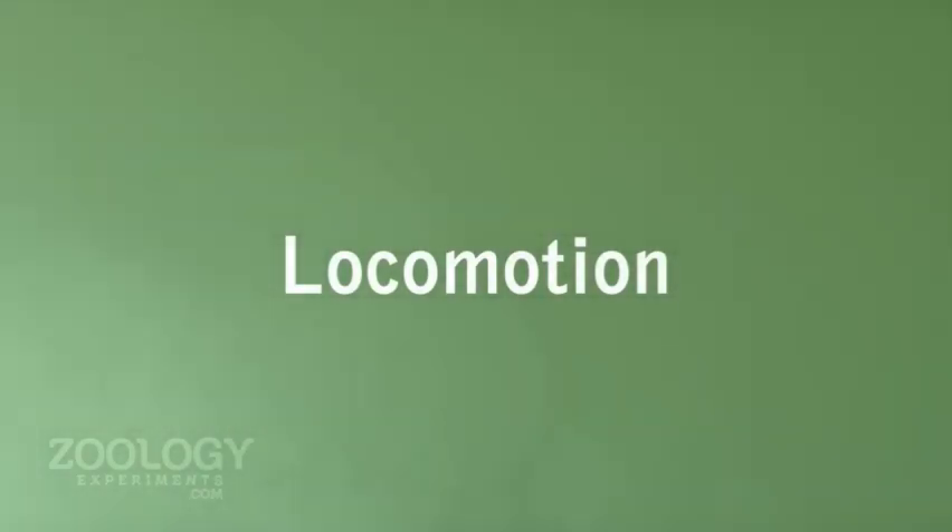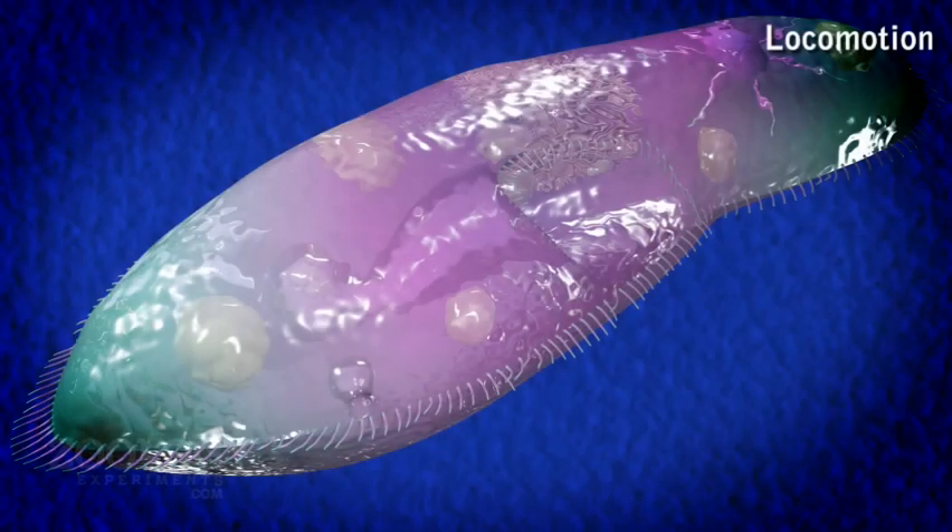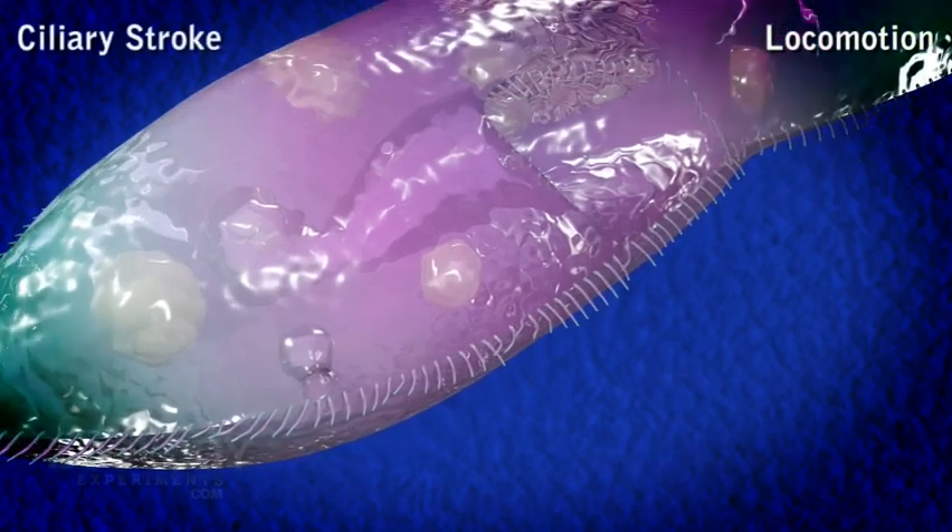Locomotion. Paramecium has a slick body which facilitates it to swim about in water with a minimum amount of friction. The quick swimming is facilitated by the beating cilia that cover the animal's entire cell body. Paramecium moves with a speed of around 1500 microns per second.